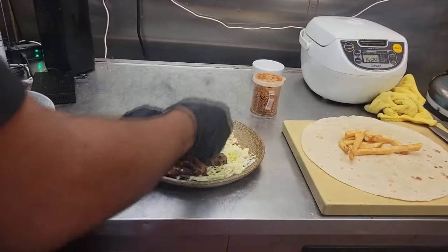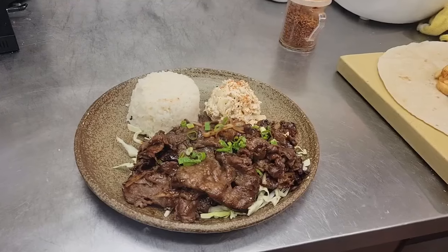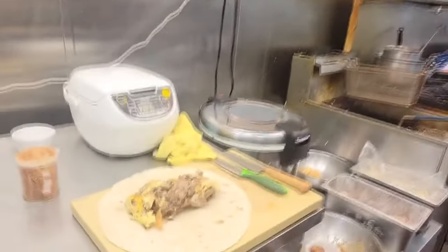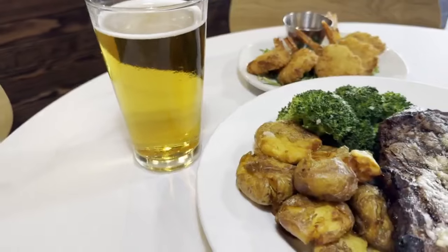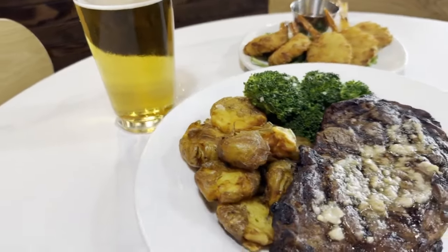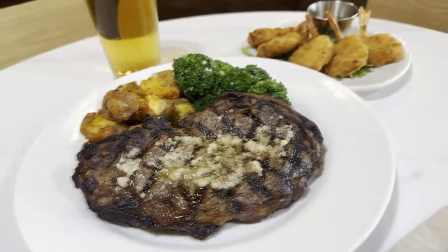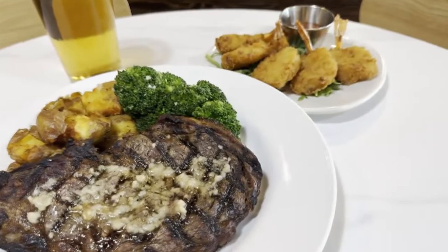The bulgogi plate comes with a choice of rice plus choice of salad. The breakfast burrito has eggs, cheese, french fries, and bulgogi with a side of spicy cilantro. At Scratch Kitchen in Meadery for Father's Day in Ward and Kapolei, you can treat Dad to a beer and a 16-ounce prime rib steak for $40.